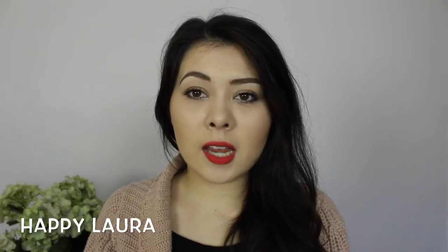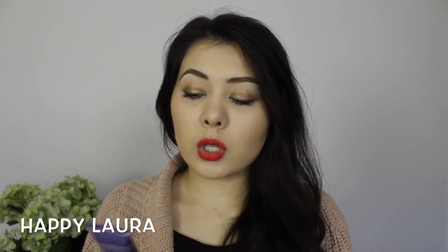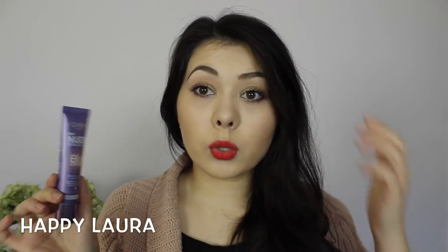Some pore-filling creams can tend to break down your makeup, make it separate, or just not sit well with your skin. Overall I really enjoyed this and I would definitely recommend it — especially if you were thinking about buying the Benefit Porefessional. Definitely give this one a try or at least check out the testers in store. I think it's really good and worth the money.